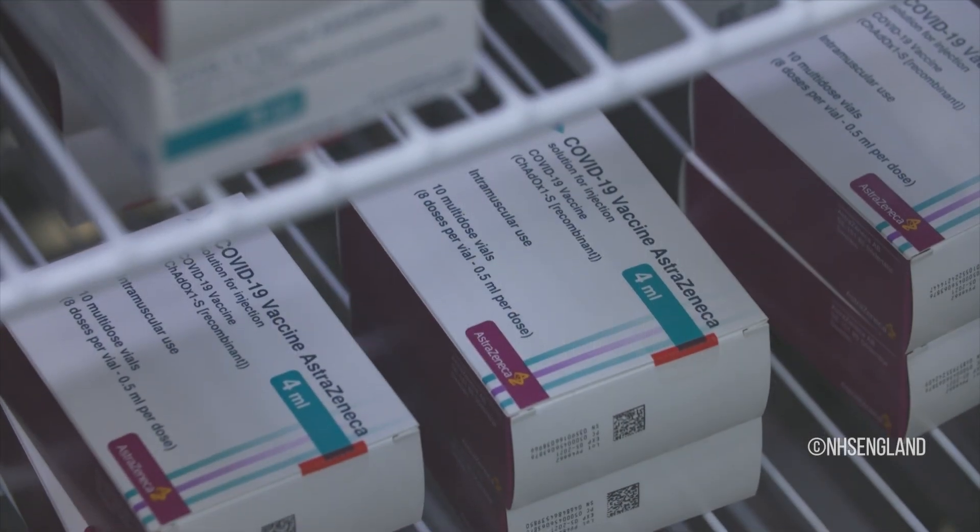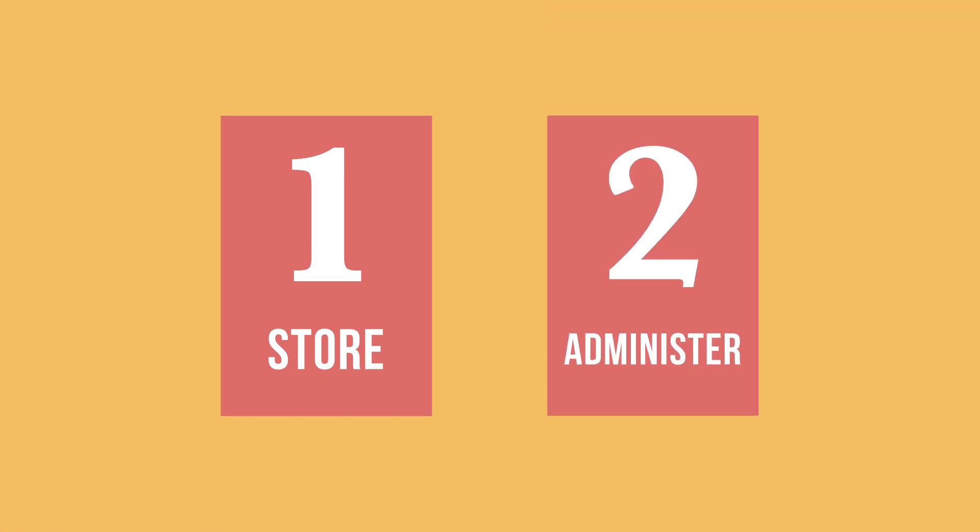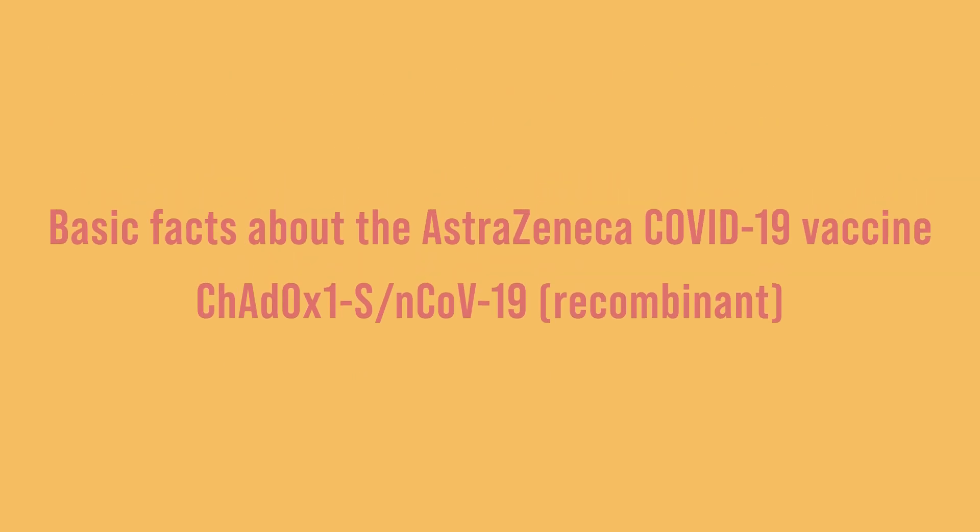In this video, we will show you how to store and administer the AstraZeneca COVID-19 vaccine. First, a few basic facts about the vaccine.